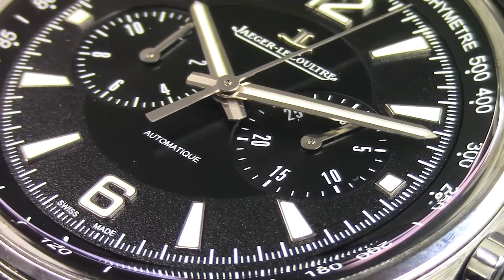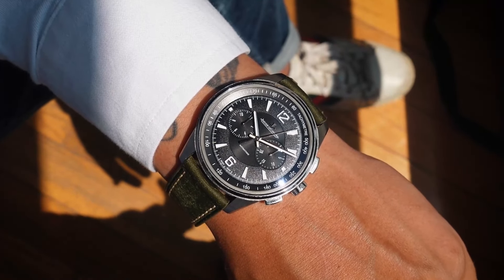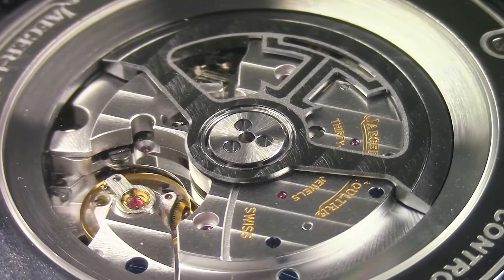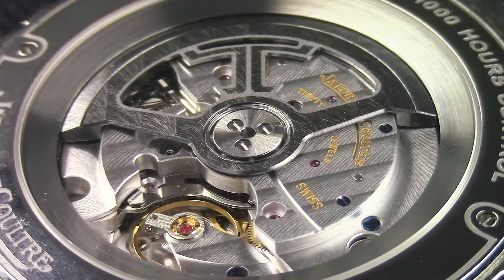Number eight is the Jaeger-LeCoultre Polaris Chronograph — a really expensive watch, no running seconds, but holy hell is this a good watch. I bought a bunch of 21 millimeter straps and really enjoyed it. The caseback was beyond watch porn. Someone just offered a lot of money, so you know.